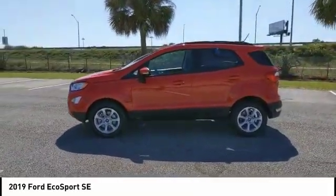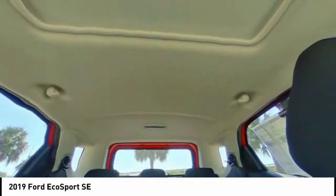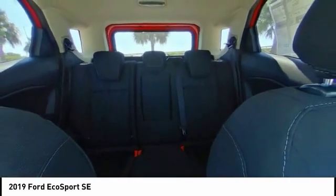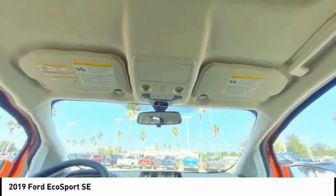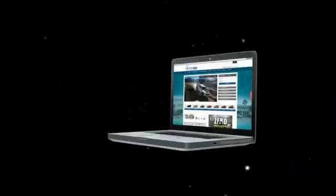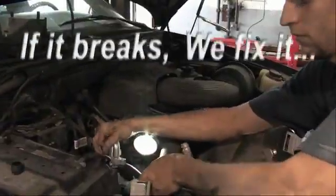Take this vehicle for a spin and see why so many shoppers are now proud owners. Experience the difference for yourself at Palm Bay Ford.